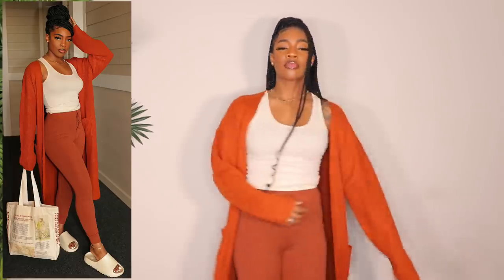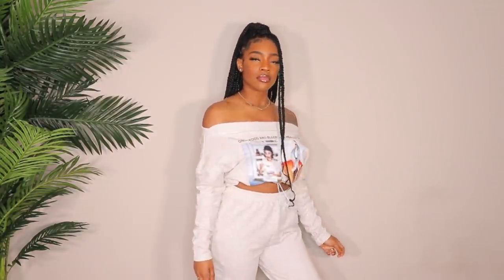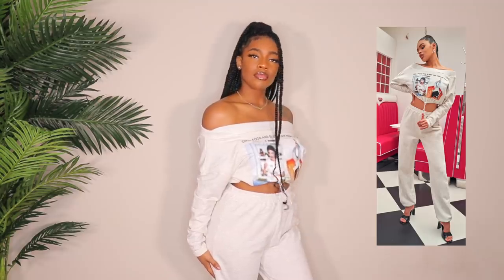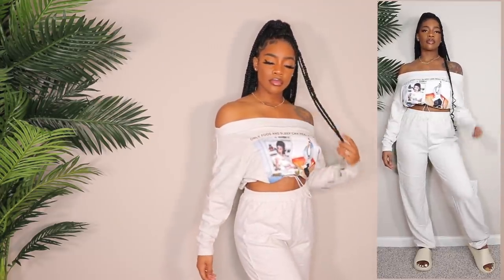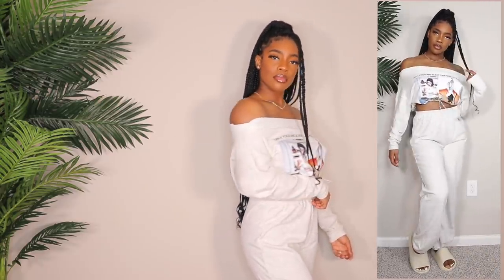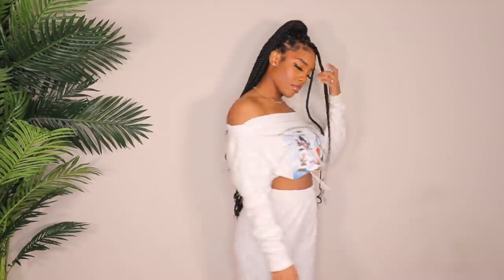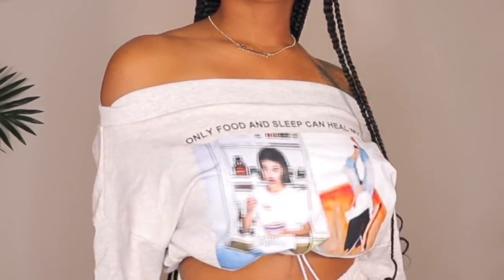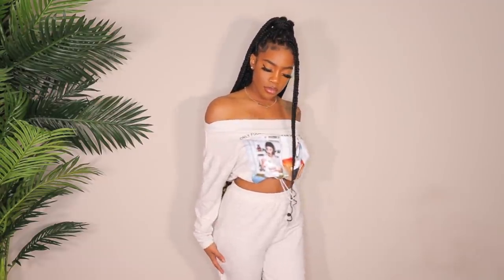Next up is this really cute off-the-shoulder sweatshirt and joggers set. I got it in a size medium. This is such a cute outfit — the sweatpants are just a little too long for me, I wish they were a bit shorter because it looks a little bunched up at the bottom. But I really like the outfit. I love the drawstring underneath the sweatshirt because you can cinch it in and it gives that really cute baggy, comfy look.